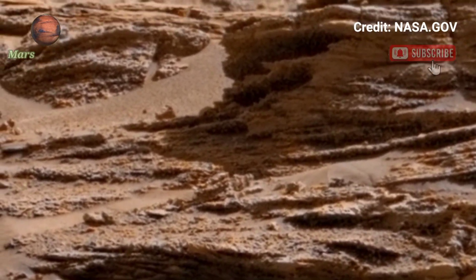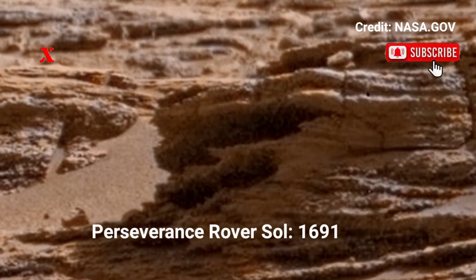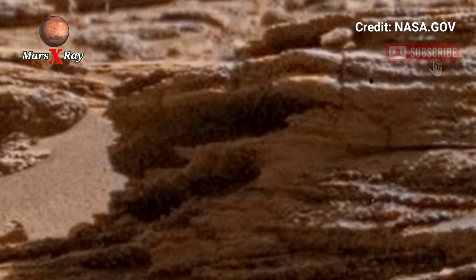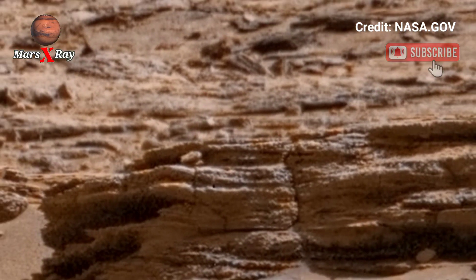Welcome back to our YouTube channel. NASA's Perseverance Rover takes us on a tour across Mars. This newly released panorama, from Sol 1691, shows intricate textures and breathtaking landscape.